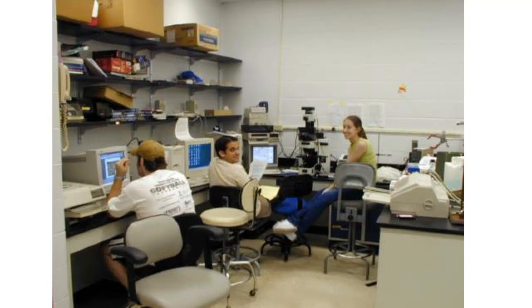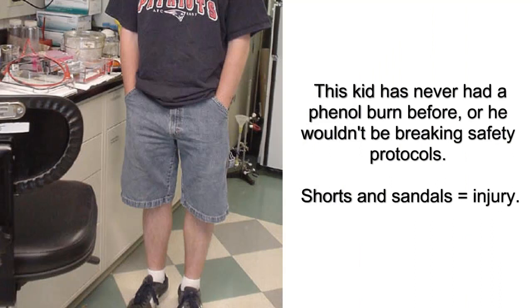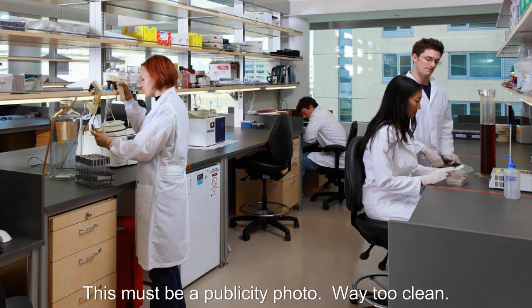Many research labs, especially at universities, are likely to have a radio on. Stained lab coats are passed down from generation to generation, if they're worn at all. Most people will be wearing t-shirts, even though safety protocols prohibit shorts or sandals, they are present in abundance. There are dirty labs, where no one takes responsibility to clean the benchtops.